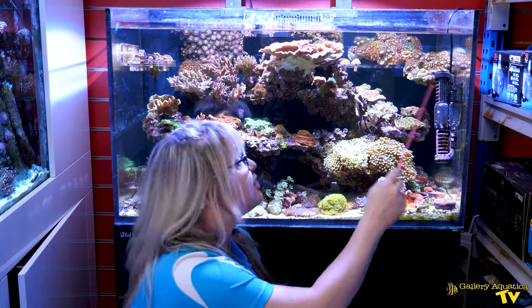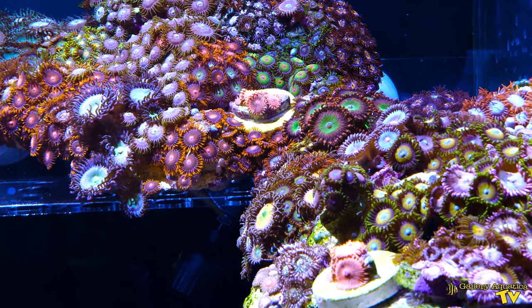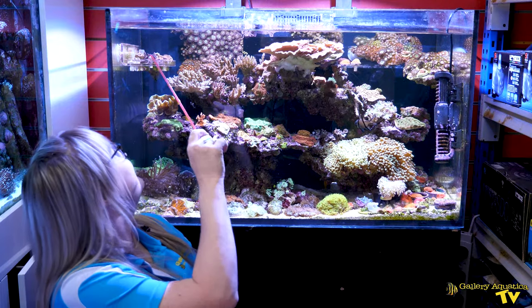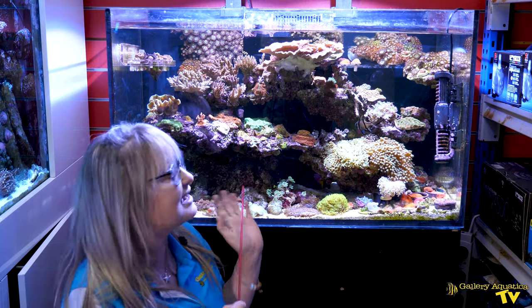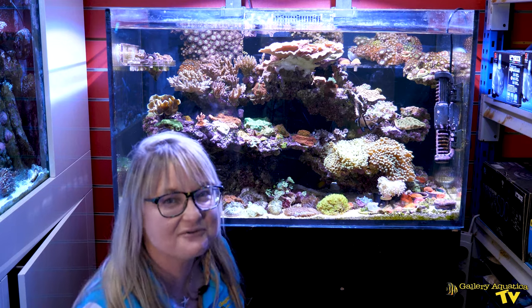I like to feature zoanthids as much as possible and we've put them up the top here on these magnet frag racks from the Alternative Reef in California. You can see this back wall has been certainly very overrun by Sakura Sunrise, which gives customers a great example of what may happen when they start to buy their little zoa frags.